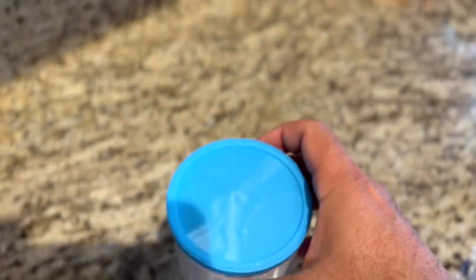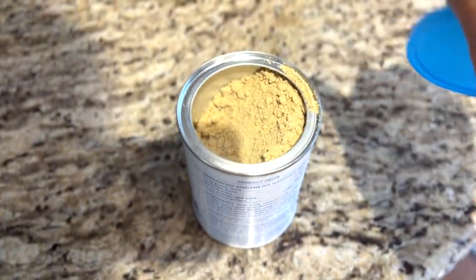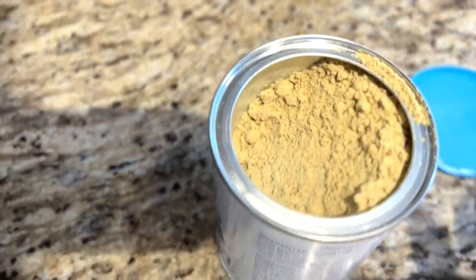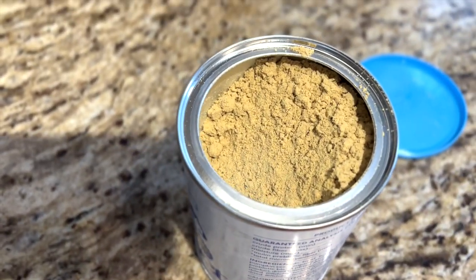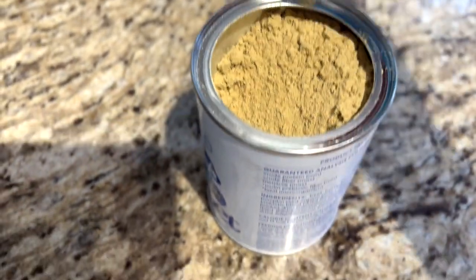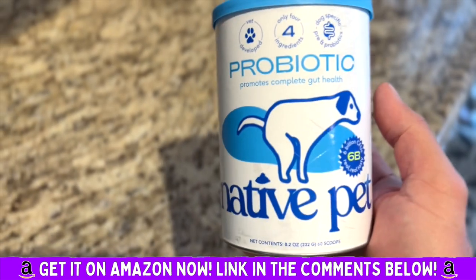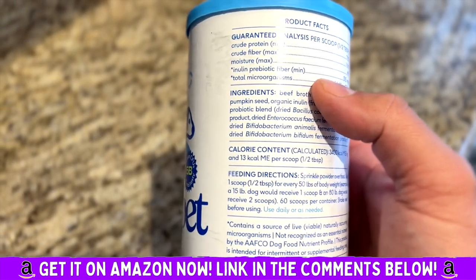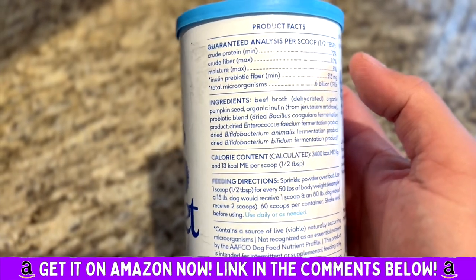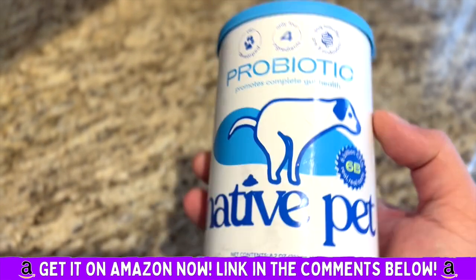It's made with real ingredients. I'll open this real fast so you can see that this is just a really great product. There are so many out there that don't work and we've tried pretty much every single one. I just have to vouch for this amazing gut probiotic for dogs because it works like a charm.